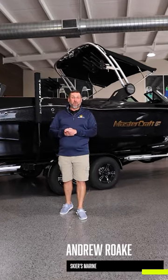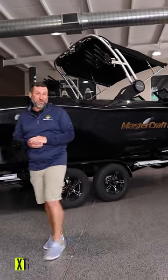Hi, I'm Andrew with Skiers Marine and behind me is the 2023 Mastercraft XT24. Let's take a look.